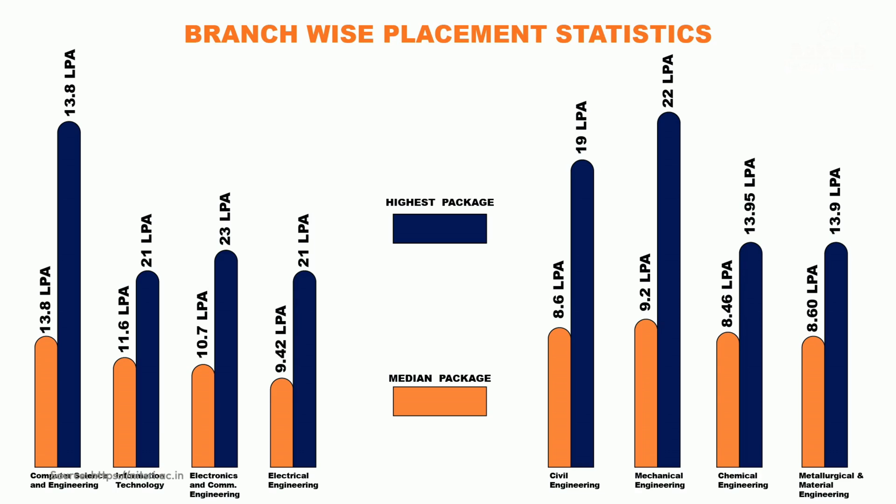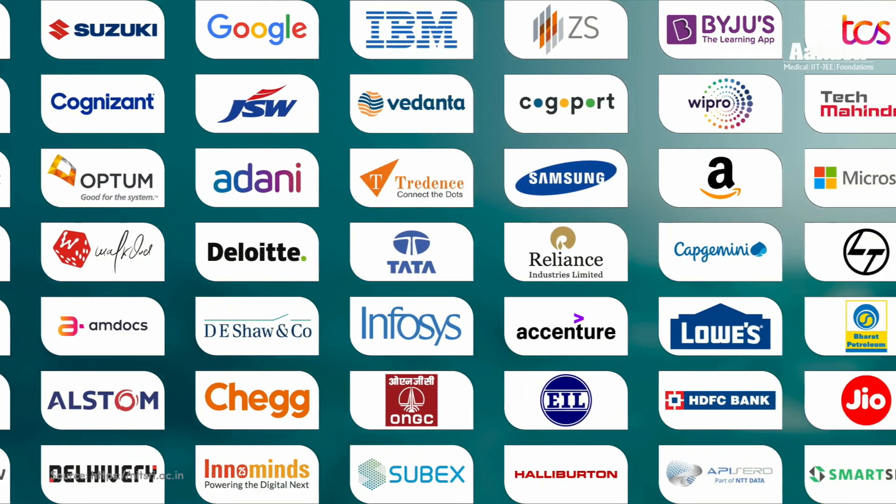Here is the graph showing the highest and average salary packages received in 2023. In this session, the median salary stood at 10 lakh 48 thousand and the highest salary package stood at 36.5 LPA.